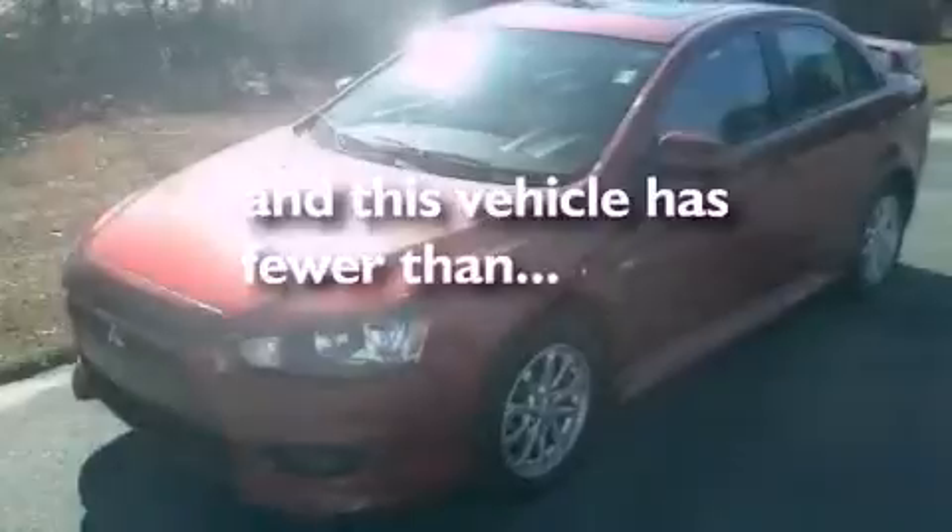Aluminum wheels, traction control and stability control systems, cruise control, an equalizer, an engine immobilizer theft deterrent system, a passenger side vanity mirror, a chrome grille, rear impact crumple zones, air conditioning, and this vehicle has less than 14,000 miles.